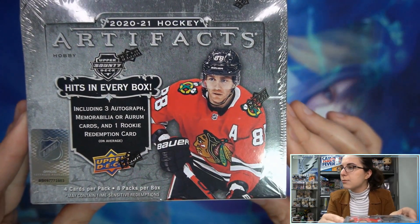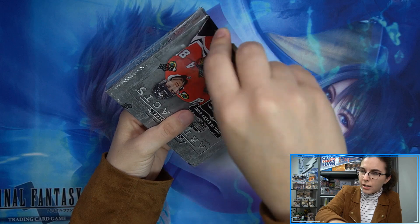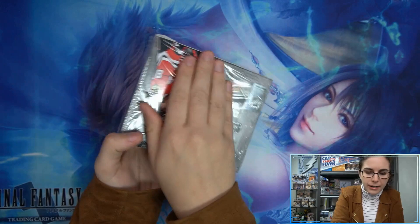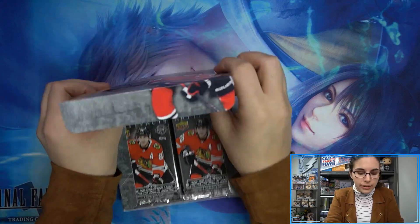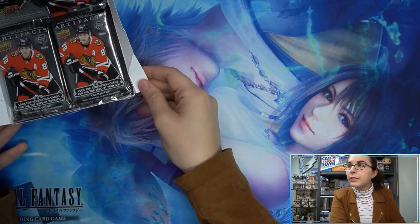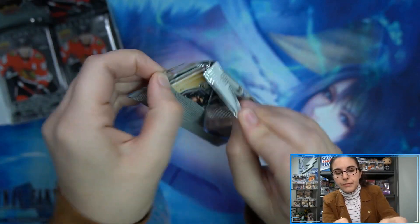Four cards per pack, just eight packs per box. We do actually have some of these boxes scheduled for personal breaks tomorrow night, and we do still have them on our website as well if you're interested in getting any boxes for yourself. All right, let's go ahead and open it up — pack number one.